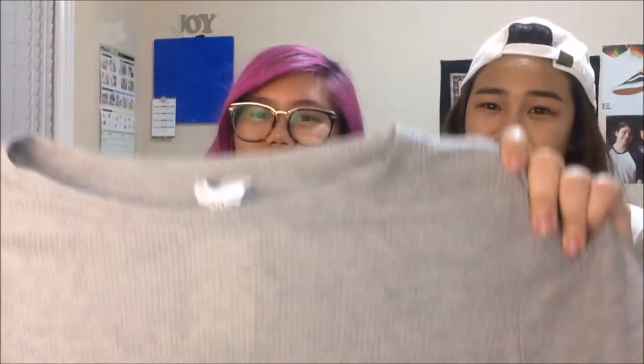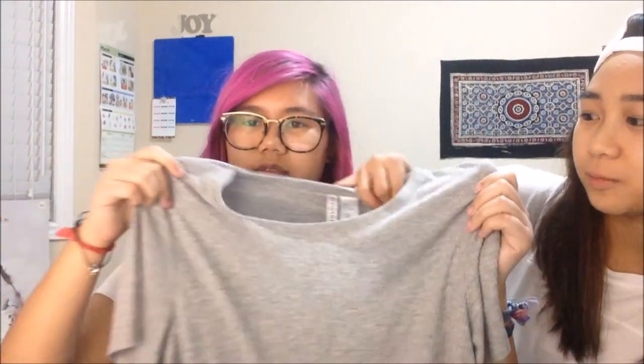We went to H&M and we both saw these shirts and we were just like, oh my gosh. If you watched my last haul video you'll know why — I just bought a shirt like this, but this one was like a dollar cheaper. It's gray and ribbed, like the white one I got, but it's more baggy and loose though still cropped. It's a size medium and it's thinner, so it's nicer for the summer.